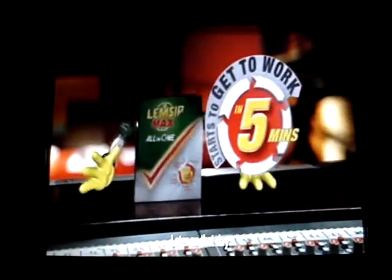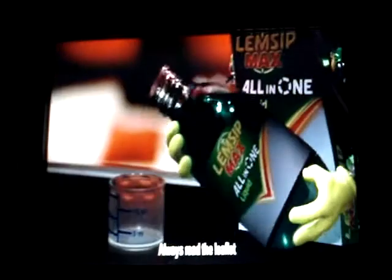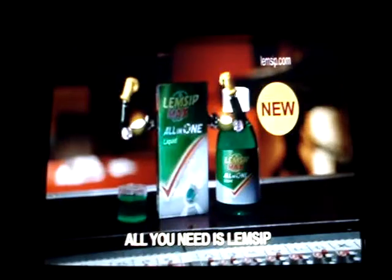No hot drink works faster for cold and flu. And now available, the only Max Strength All-in-One liquid from Lemsip.